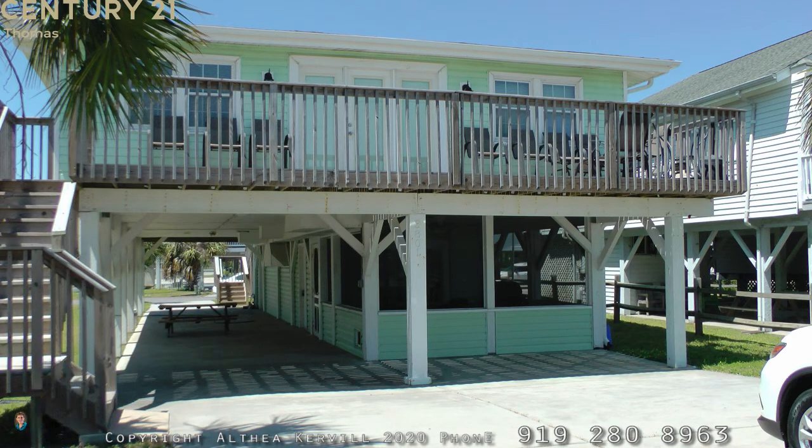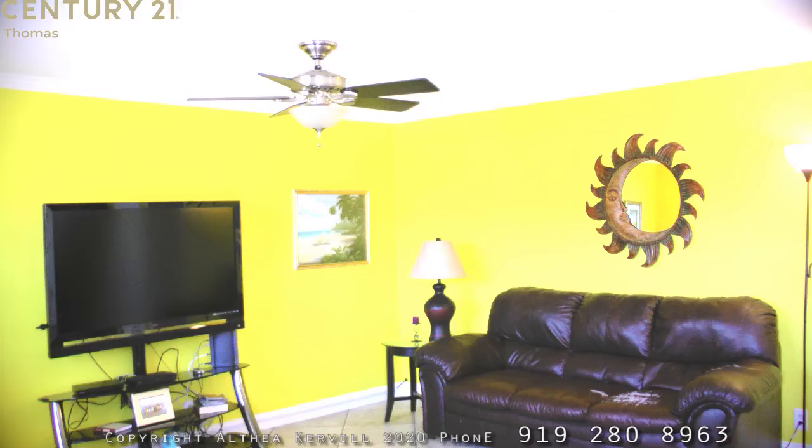Let's get started. This house at 3801 North Ocean Boulevard is located in the beautiful Cherry Grove area and contains five bedrooms and three full baths.